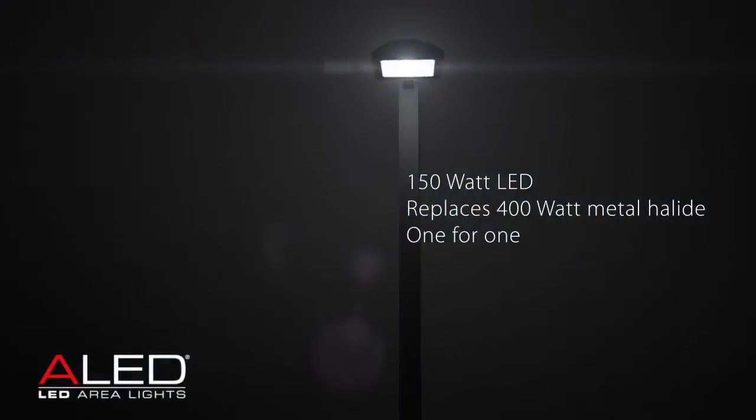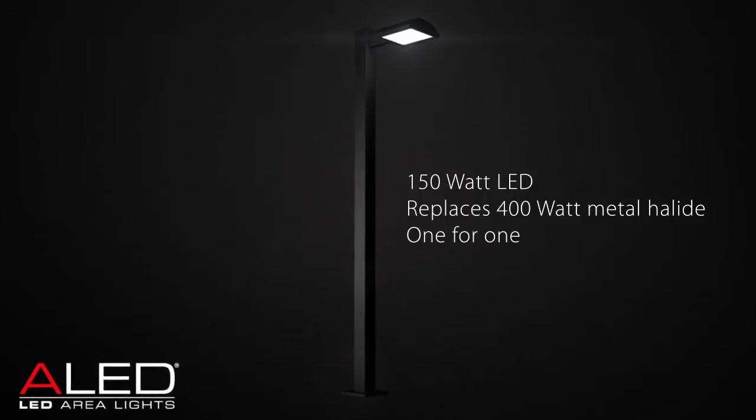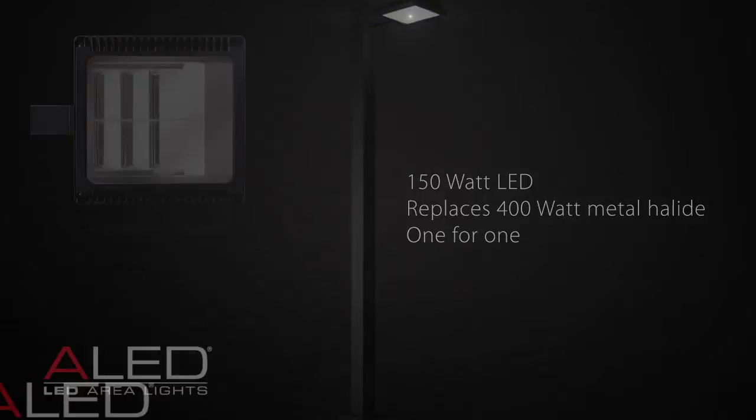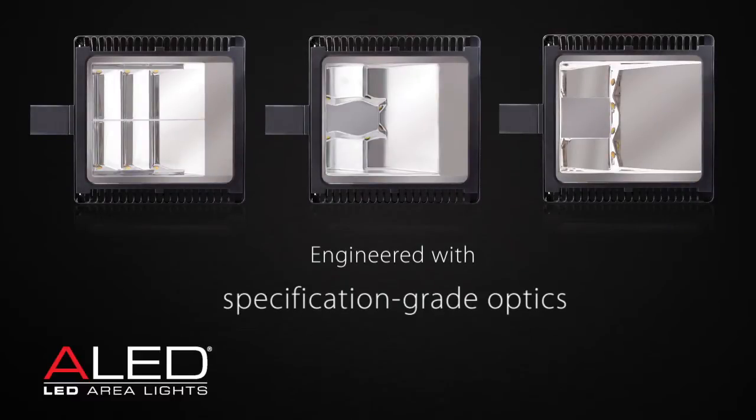RAB Lighting's 150 watt LED area light replaces 400 watt metal halide fixtures, one for one. The ALED150 is precision engineered with specification grade optics that deliver clean, uniform light without glare.